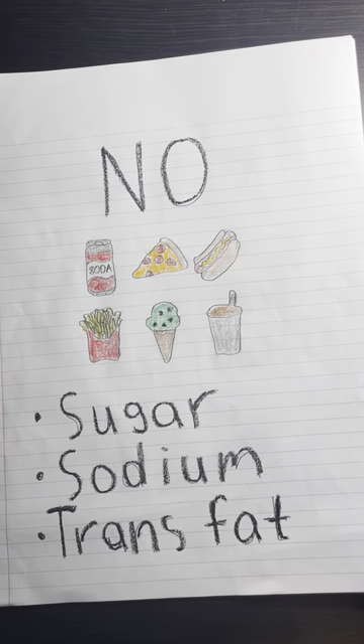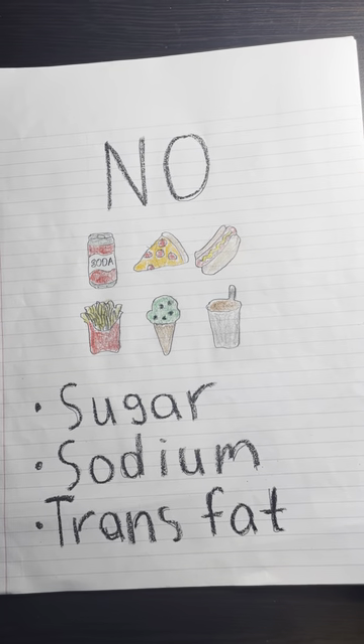And just as important is what you keep out of your body. In this case, it's sugar, sodium, and trans fats.